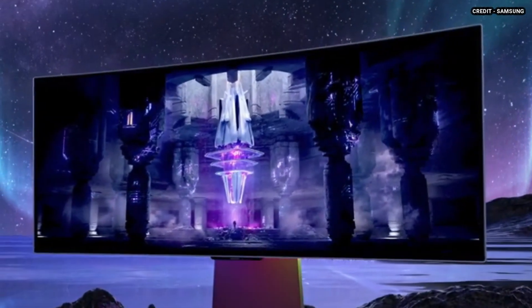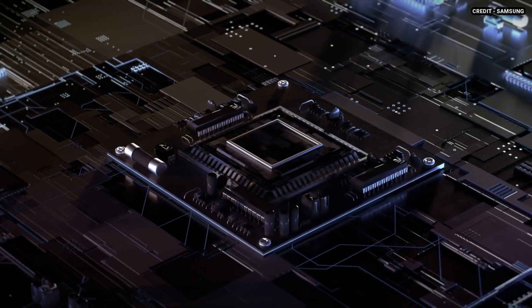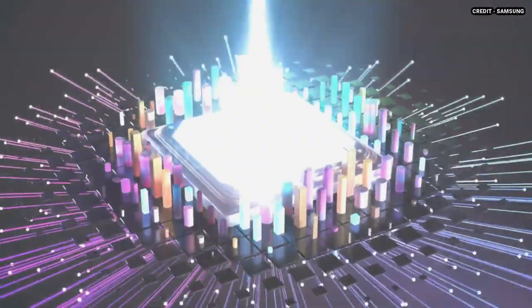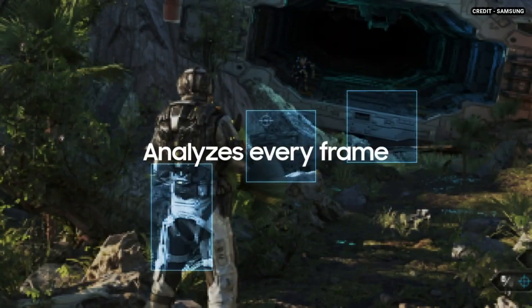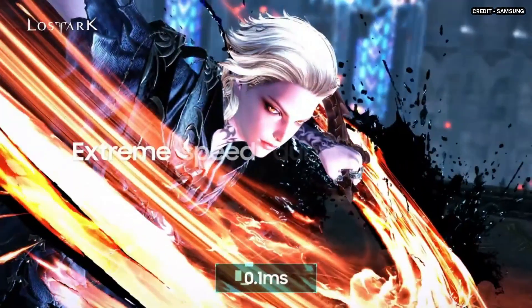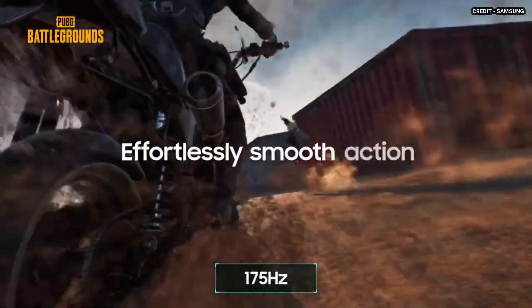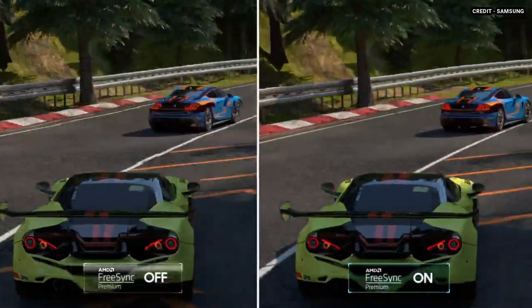1. Samsung Odyssey Neo G8 S32BG85. The Samsung Odyssey Neo G8 S32BG85 is the first 4K 240Hz monitor available on the market. It features a 1000R curve design and is released alongside the Samsung Odyssey Neo G7 S32BG75, which is a similar monitor with a 165Hz refresh rate instead. While there are many similarities between both monitors, the G8 has a few extra advantages, like a different screen coating. It comes with gaming features like FreeSync Variable Refresh Support and HDMI 2.1 bandwidth if you want to play 4K games at high frame rates from a compatible PC or gaming console.